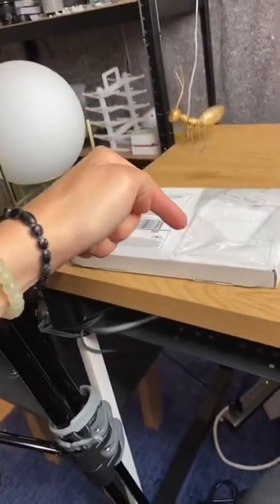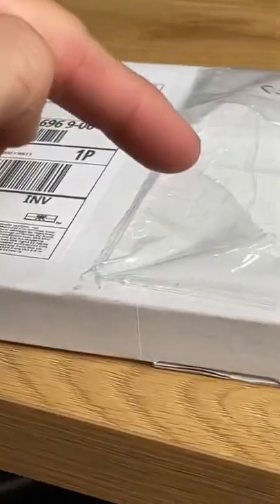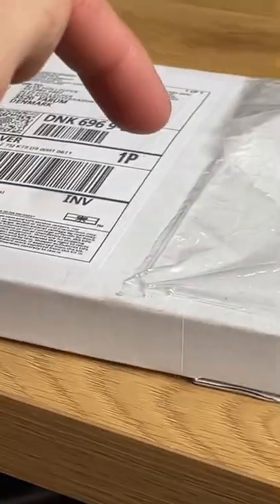Ladies and gentlemen, in here we have a lot of new ant colonies and I'm super excited for opening this package and seeing if they all made it alive.